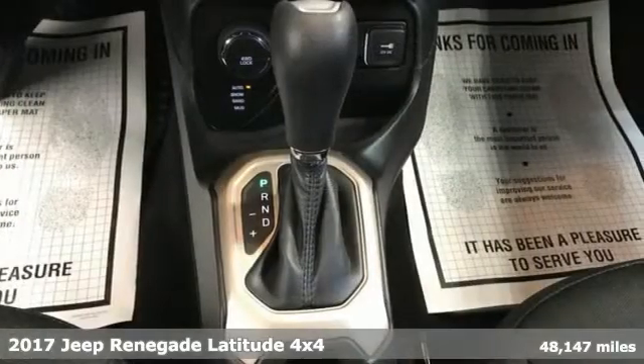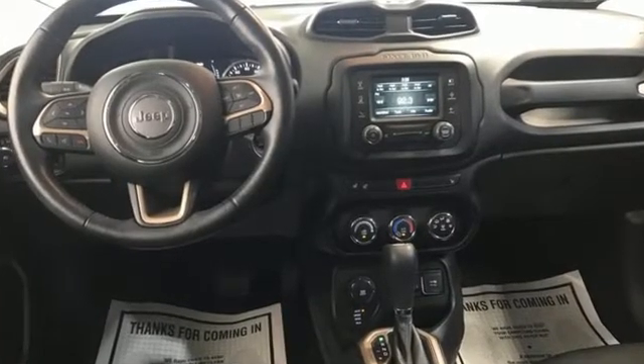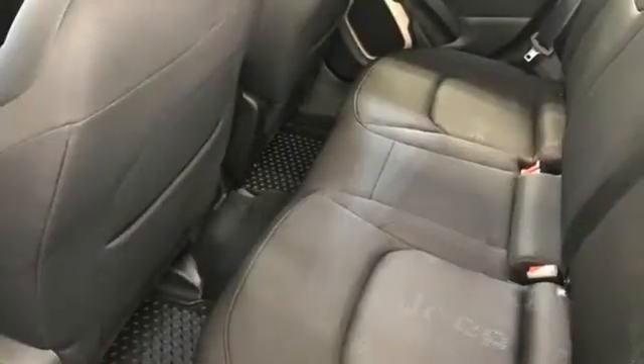A great vehicle is comprised of great features like these: Multi-Air Engine, Leather Steering Wheel, External Memory Control, Manual Tilting Steering Column, Wireless Phone Connectivity.